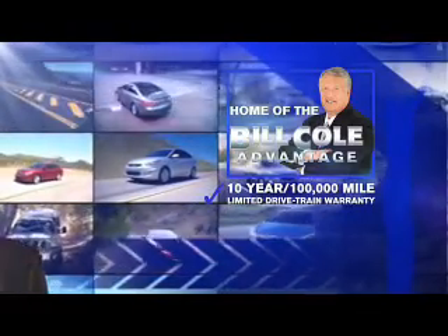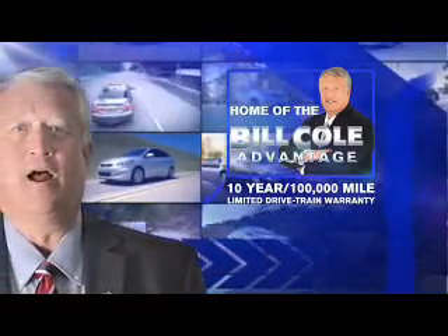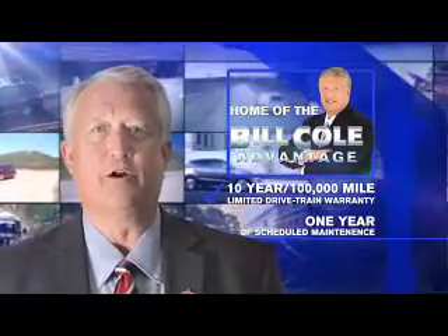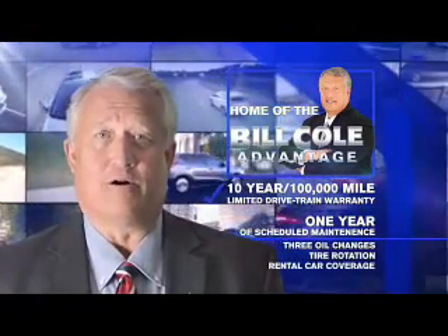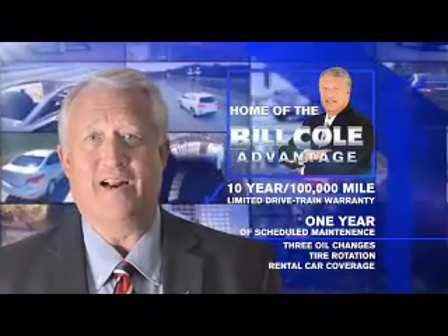This pre-owned vehicle includes a 10-year, 100,000-mile limited drivetrain warranty, a year of scheduled maintenance including three oil changes, a tire rotation, and rental car coverage. Don't you deserve the Bill Cole advantage? We'll see you all again.